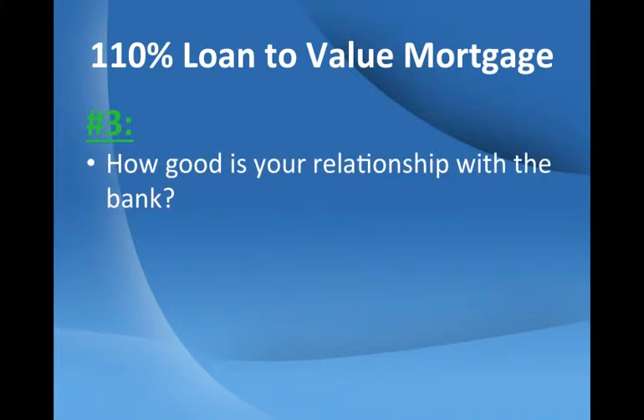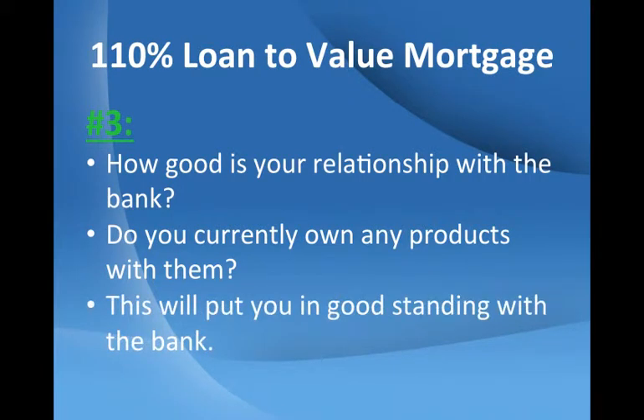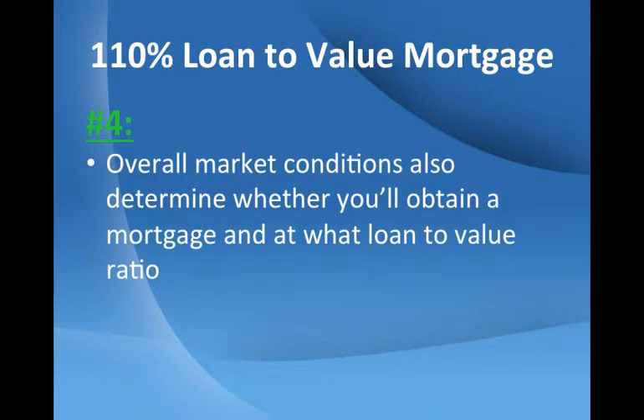How good is your relationship with the bank? Do you currently own any products with them? This will put you in good standing with the bank. Trust plays an important role. Overall market conditions also determine whether you'll be able to obtain a mortgage and at what loan to value ratio.